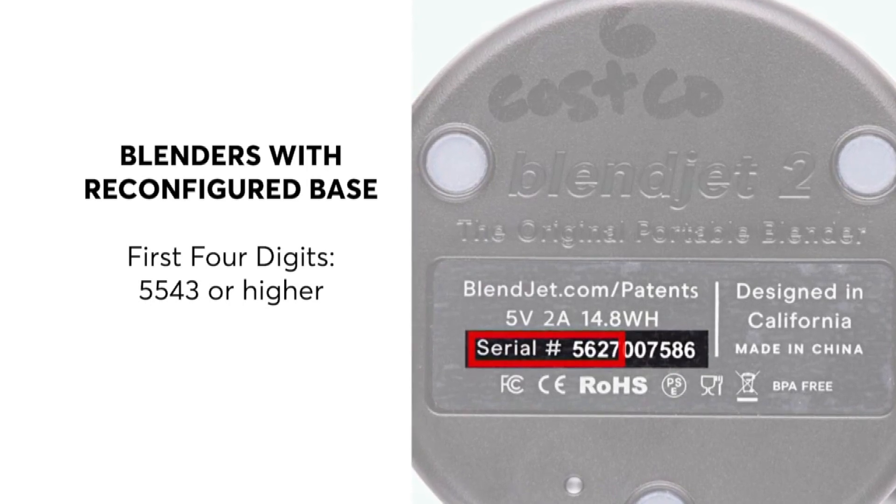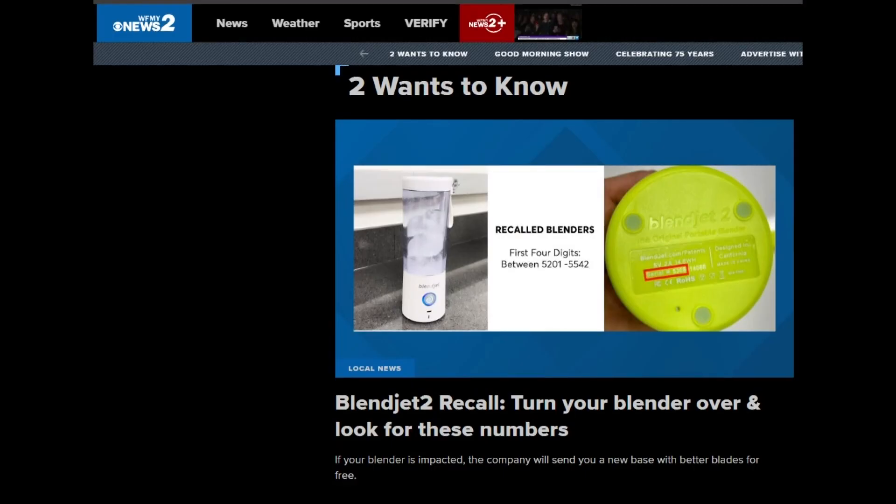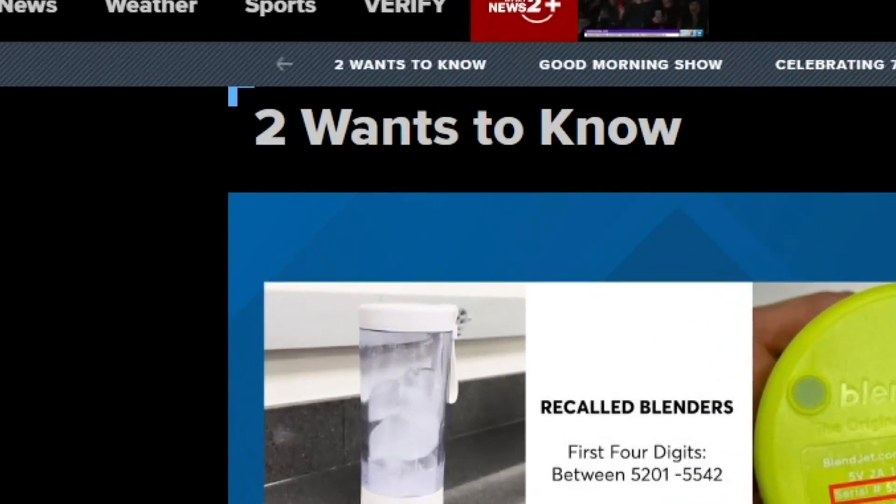Get your phone out and take a screenshot. The recalled blender numbers are on the left-hand side of the screen, and the reconfigured blender numbers are on the right-hand side. The company is going to replace the base for any recalled blenders free of charge. There are resources and links in the 'Two Wants to Know' section.